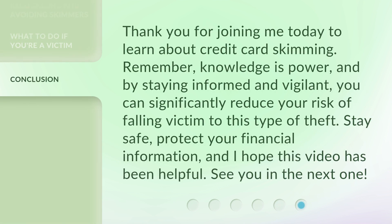Thank you for joining me today to learn about credit card skimming. Remember, knowledge is power, and by staying informed and vigilant, you can significantly reduce your risk of falling victim to this type of theft. Stay safe, protect your financial information, and I hope this video has been helpful. See you in the next one!